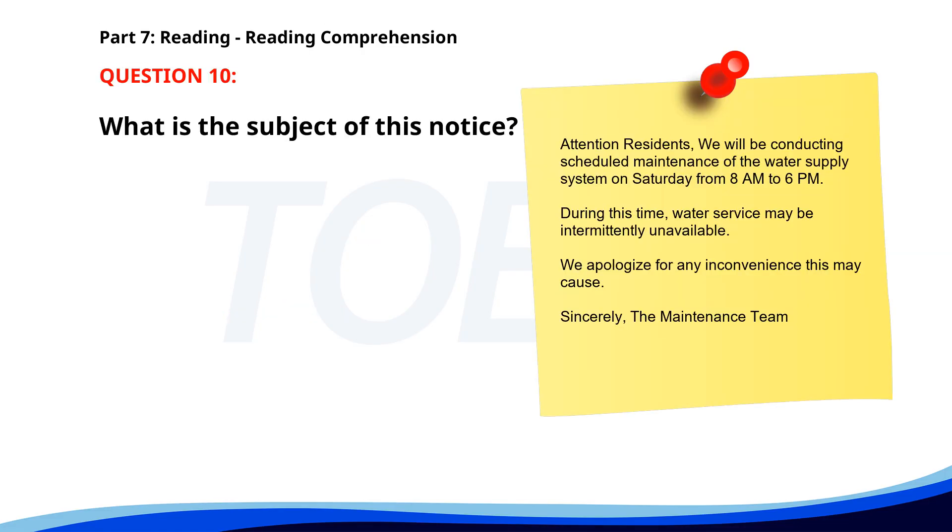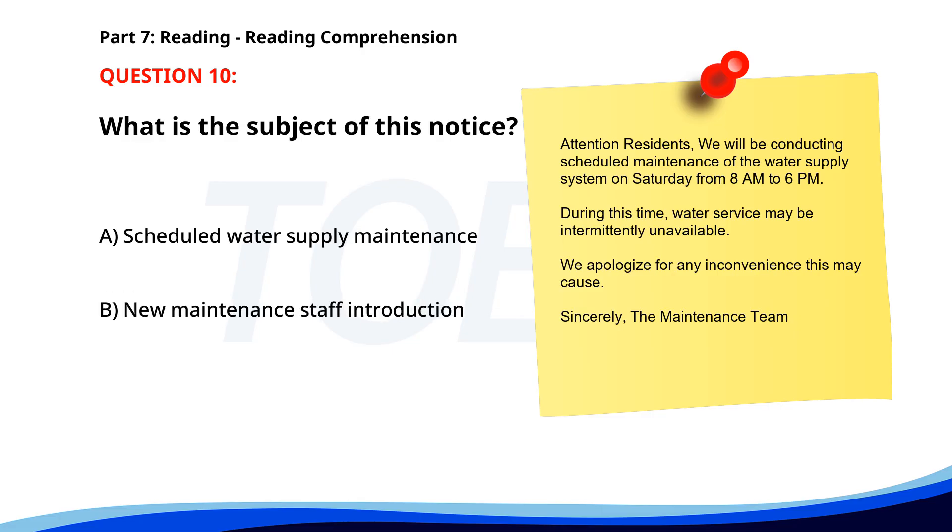Number 10. "Attention residents. We will be conducting scheduled maintenance of the water supply system on Saturday from 8 a.m. to 6 p.m. During this time, water service may be intermittently unavailable. We apologize for any inconvenience. Sincerely, the Maintenance Team." What is the subject of this notice? A. Scheduled water supply maintenance. B. New maintenance staff introduction. C. Water conservation tips. The correct answer is A. Scheduled water supply maintenance.